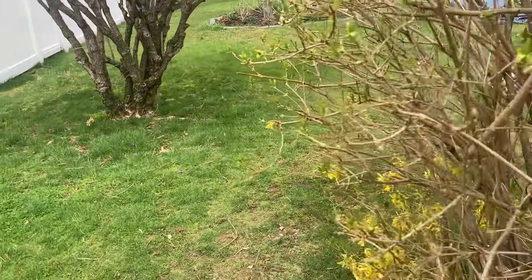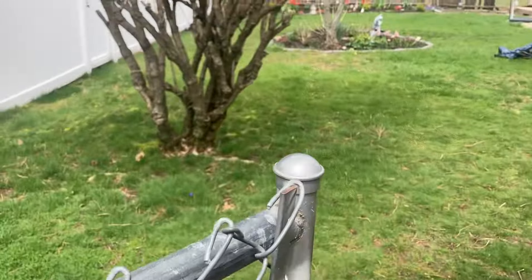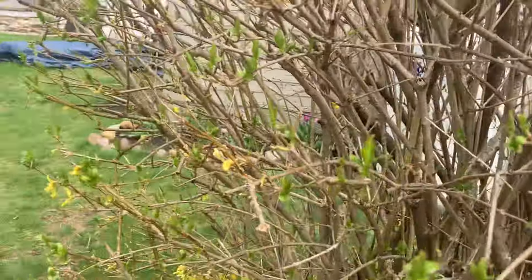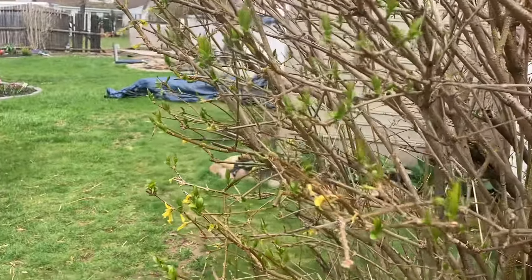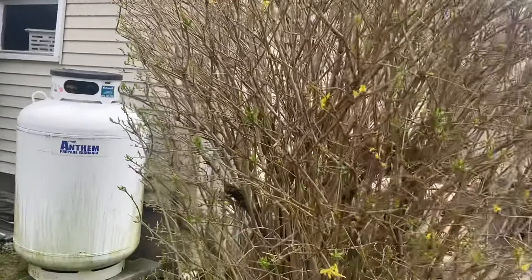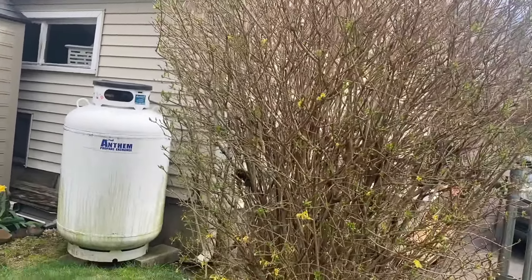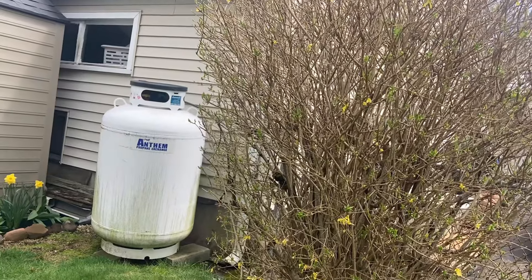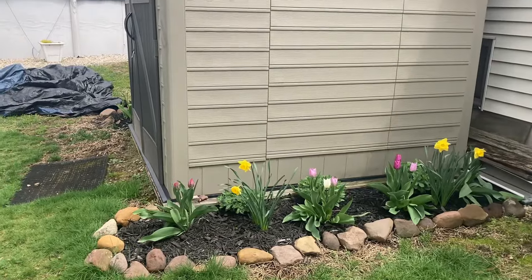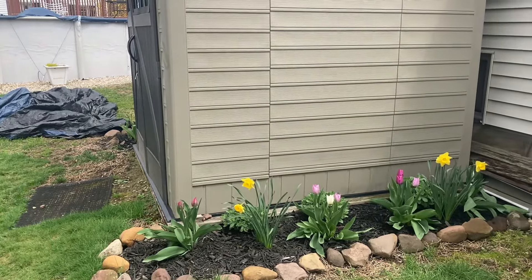This forsythia only bloomed really well once for us, which is fine — it gets really out of control so my husband prunes it. I do use the stems for cutting quite a bit as a filler, so this is more for privacy and for cutting fillers than for the two weeks of spring blooms.